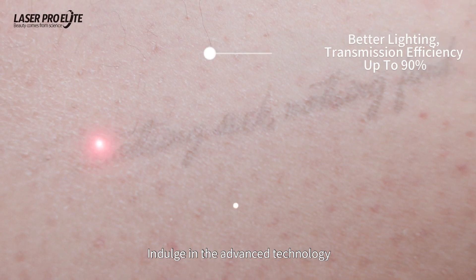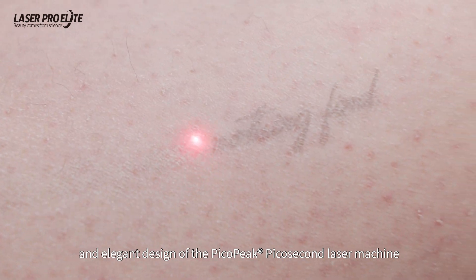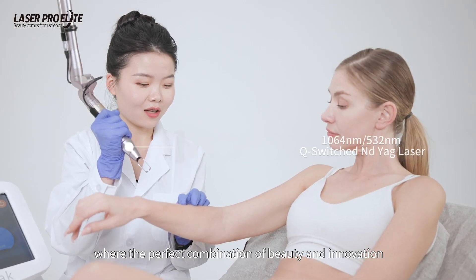Indulge in the advanced technology and elegant design of the PikaPika 2nd laser machine — the perfect combination of beauty and innovation.